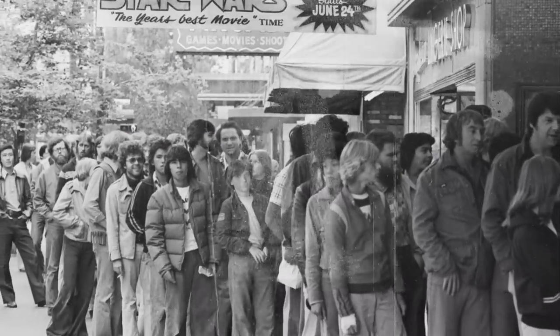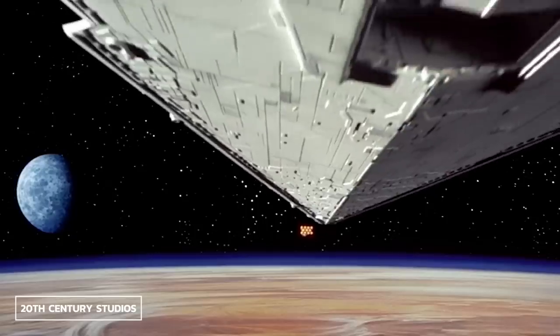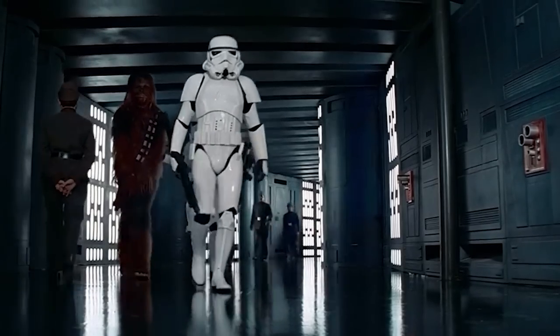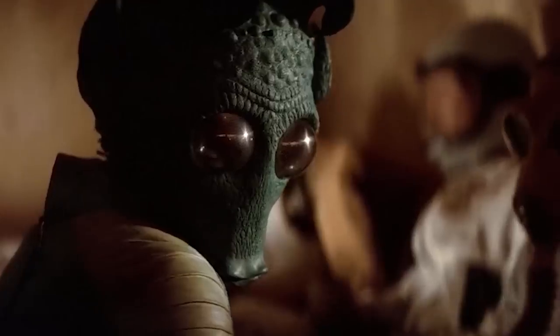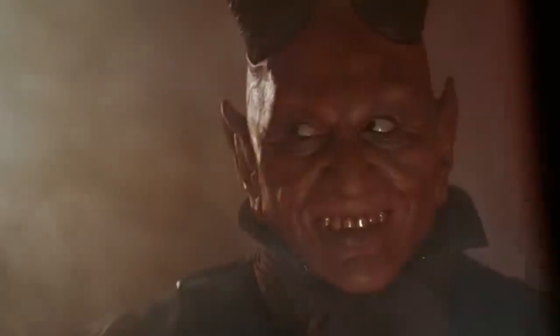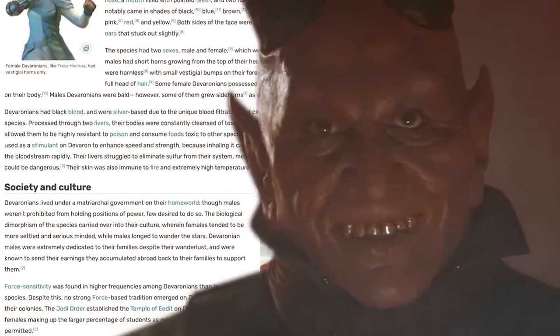One of the things that made Star Wars stand out so much when it came out was just how busy and full the worlds were. At any given moment in the background of any scene, there could be a dozen or so other things going on, just being part of their own world. While the real reason almost any of these kinds of things exist is because George Lucas or someone involved in production thought they'd look cool, Star Wars has proven to be a tapestry that can be endlessly expanded. Even the Count Chocula-looking guy at the cantina eventually gets a history for not only him, but his entire species.